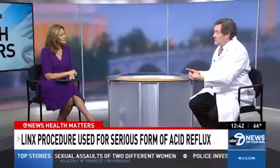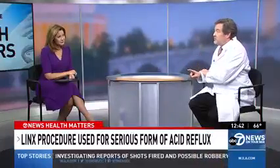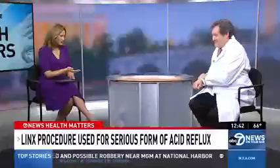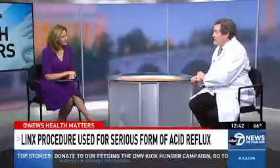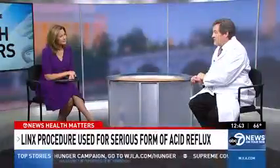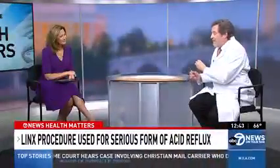Relative to older procedures, the side effect profile is a lot lower, recovery is faster, and results seem to be more durable. You just did your 600th procedure and you have a lot of success with this surgery. As I tell patients, I have lots of options, I've seen things come and go. I've done tens of thousands of these types of operations over my 25-year career. If it didn't work, I wouldn't do it. I've been doing this for 10 years and I'm really happy with the results.